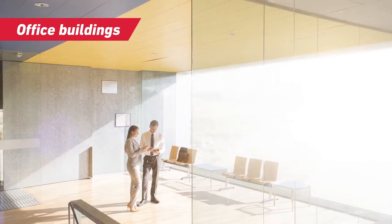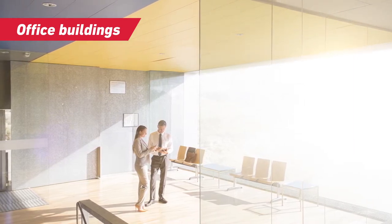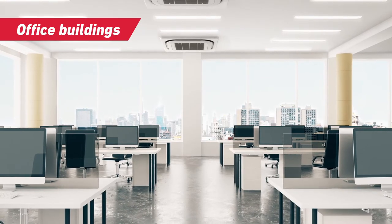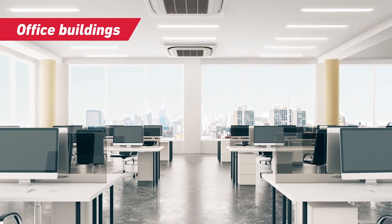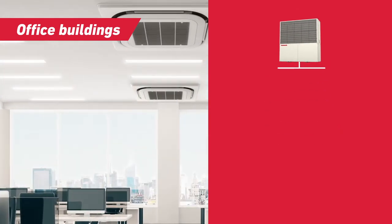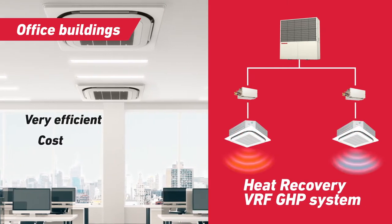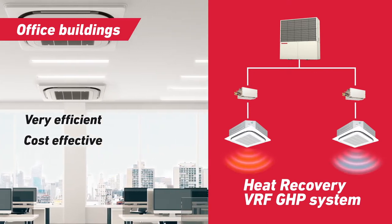In buildings like modern offices, where large windows provide natural lighting, rooms facing the sun can often require cooling even in colder months when other rooms are being heated. In this type of application, the Yanmar Heat Recovery GHB system can use heat energy from rooms facing the sun to heat the rest of the building. This provides very efficient and cost-effective heating and cooling, and being powered by gas, the GHB system greatly reduces peak power consumption for the whole building.